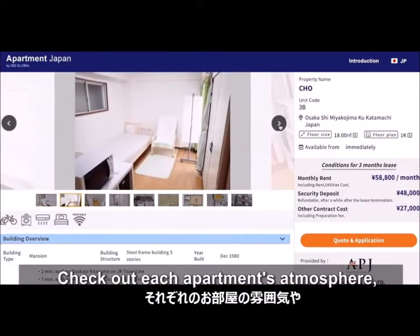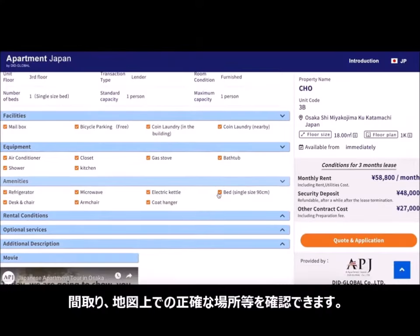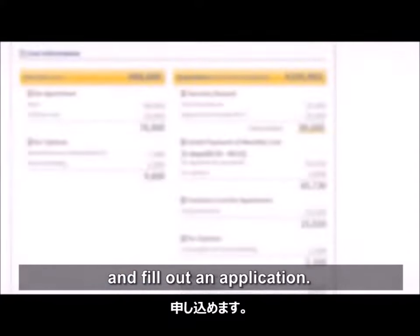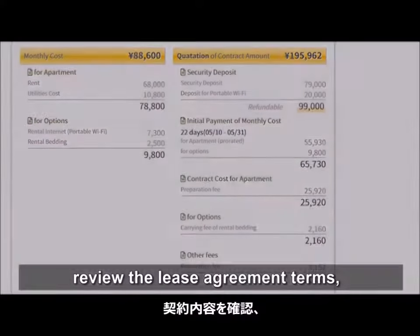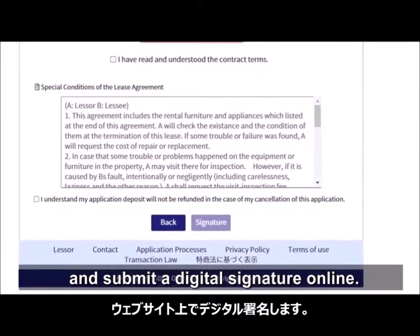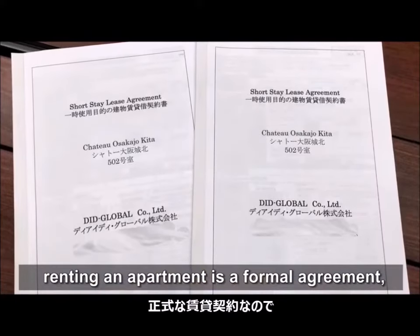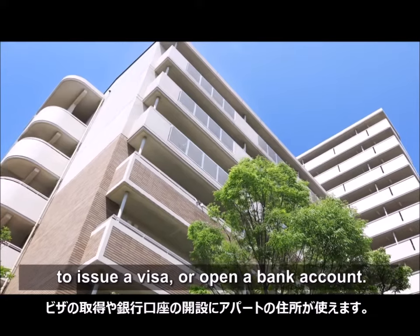Check out each apartment's atmosphere, the room plan, and exact location on a map. After reviewing the rental conditions and optional services, you can get a quote and fill out an application. Once you have decided on a place, you can review the lease agreement terms and submit a digital signature online. Unlike accommodation sharing websites, renting an apartment is a formal lease agreement, so you can use your apartment's address to issue a visa or open a bank account.